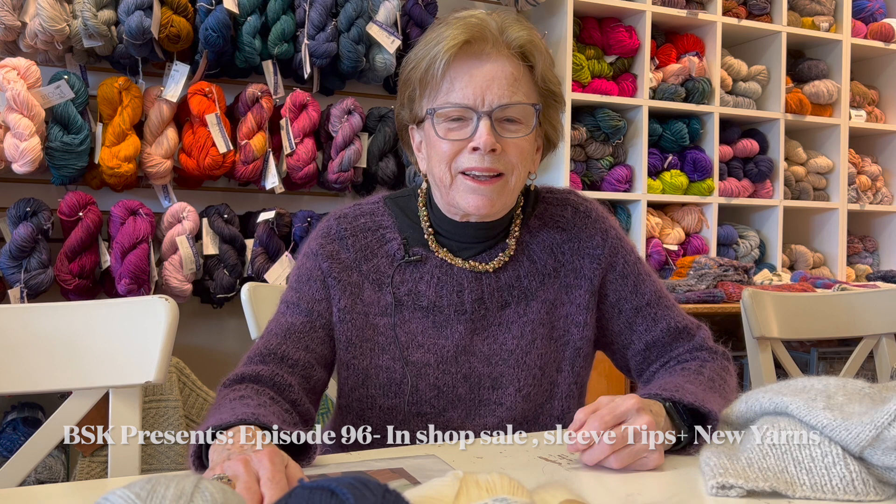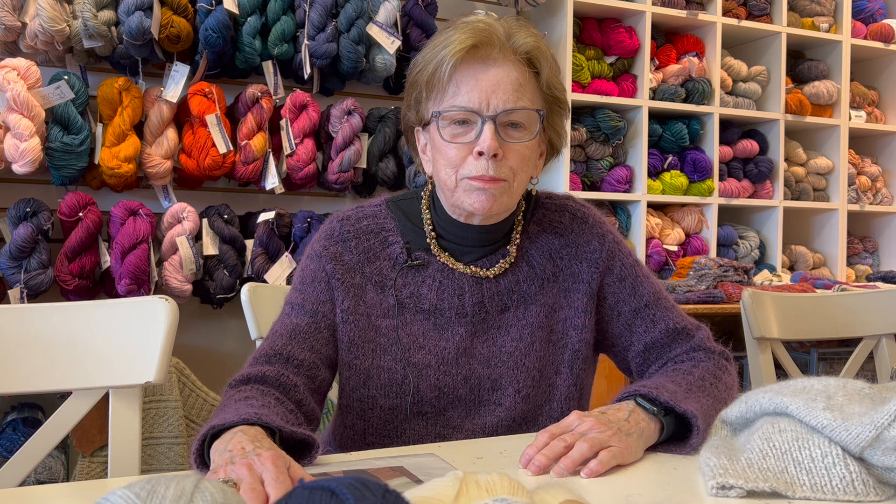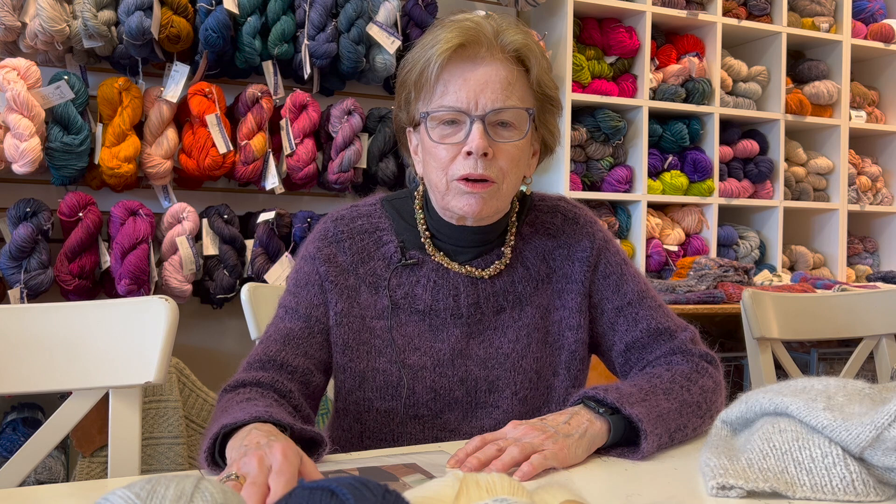Good morning. I'm Nancy from Black Sheep Knitting in Needham, Massachusetts. We're a local yarn shop and we do a weekly podcast — mostly weekly — where I show what's going on in the shop, talk about different things, and sometimes do a demonstration.